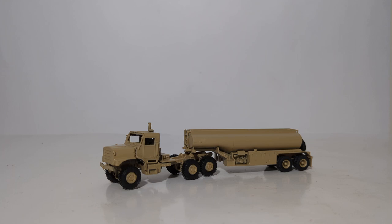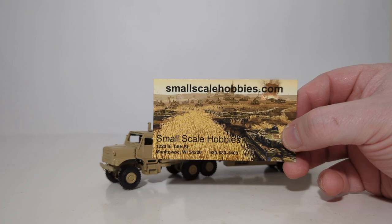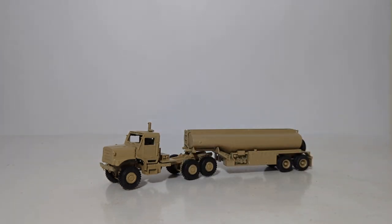In 1:87 scale, you can outfit an HO scale train with a bunch of flat cars and military stuff, as well as have a layout of an army base or any U.S. military installation — you can outfit it with several of these trucks and they do look great. Huge thanks to Greg and crew at SmallScaleHobbies.com — check them out for everything military scale model related. Until next time, take care, be well — I'll see you in the next review.